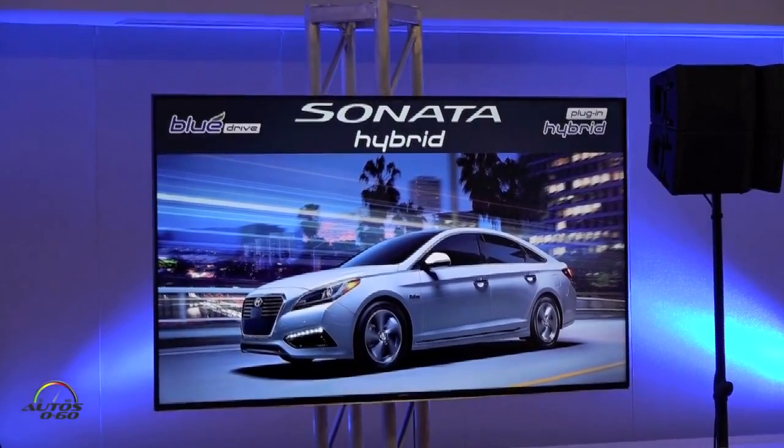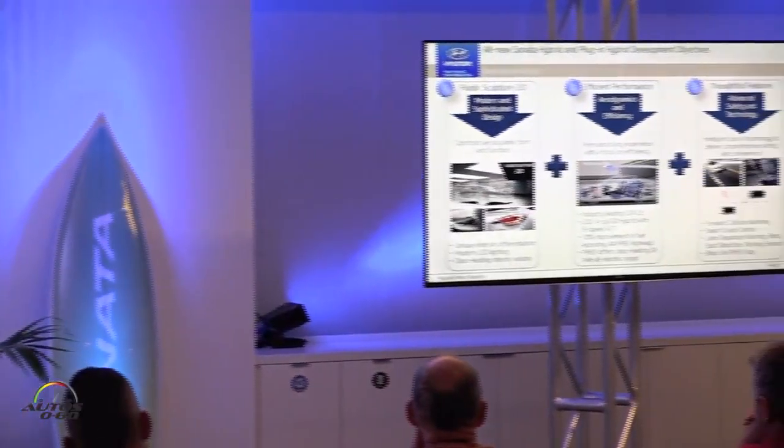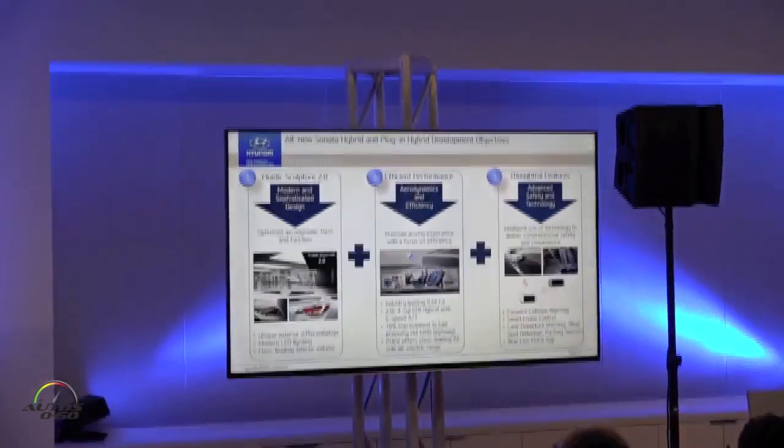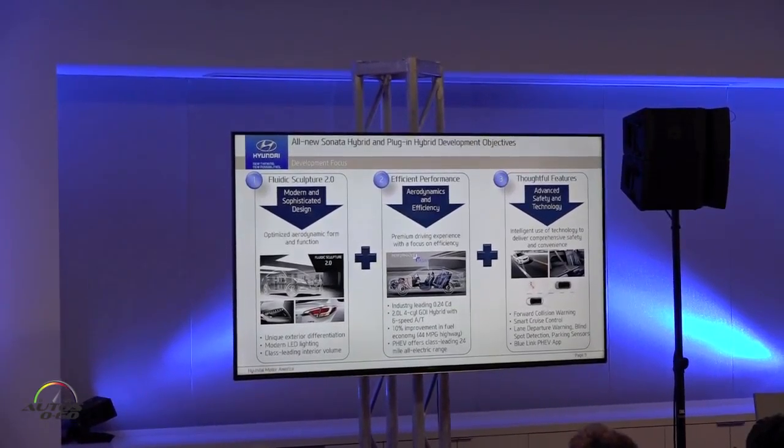Let's talk about the Sonata Hybrid first. Basically, there are three general areas we focus on when developing new vehicles. First, design, and we have to think about how we interpret what we call fluidic sculpture 2.0, our evolution of fluidic sculpture, in terms of our electrified vehicle lineup.